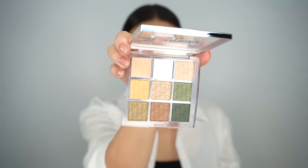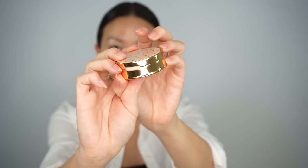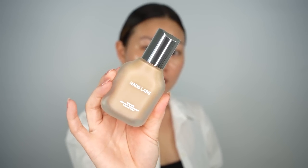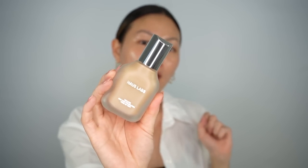I also have the Dior Backstage eyeshadow palette in the shade Khaki Neutrals — it looks like this. I think this is limited edition, but I love my greens, especially mossy, foresty greens, and I'm really excited they went the green route for this collection. There's also a cranberry palette but this was the one I really wanted. And I grabbed a Gucci blush, their new powder blush in the shade Rosy Beige number five. Here's the blush — it's really beautiful with a gorgeous weighty golden compact. Here's the foundation in beautiful, very heavy glass packaging, and I have the shade 260 Light Medium Cool.